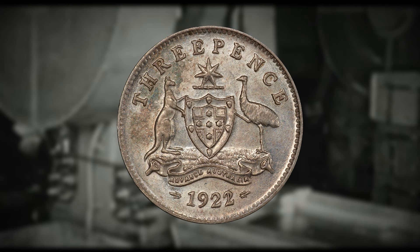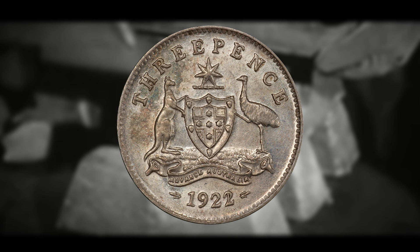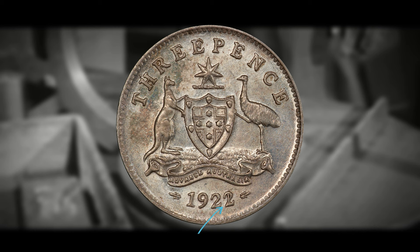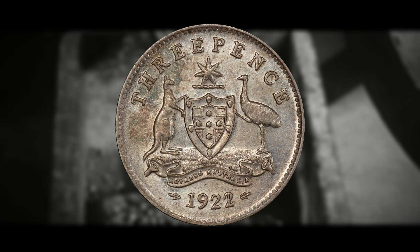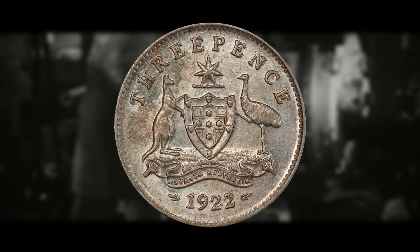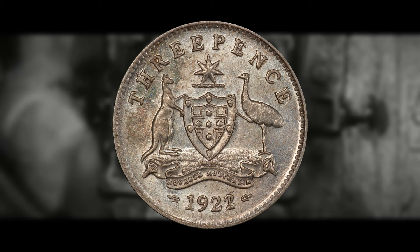Without further ado, let's get into the 1922 three-pence two-over-one variety. This is not only one of the rarest coins in Australia, but in the entire world, and its value definitely reflects its rarity. To identify this coin, look at the date 1922 on the reverse and examine the final digit two — if it looks like the two is stamped over a one, you may have this coin. When they struck these coins at the Melbourne Mint, they apparently recycled dies from the previous year, leaving the one visible underneath the two, causing a few of this variety to get out. The 1922 three-pence coin has a total mintage of 5,531,000, but currently there are only around 900 examples of the two-over-one variety.